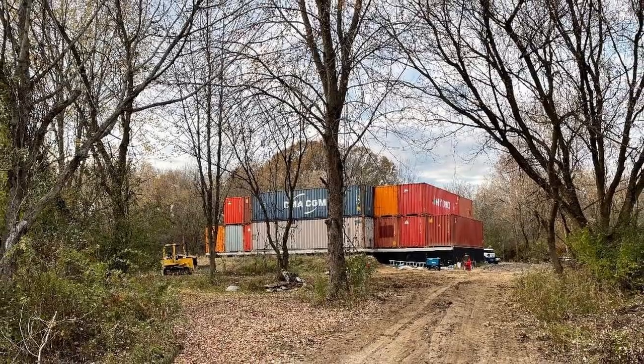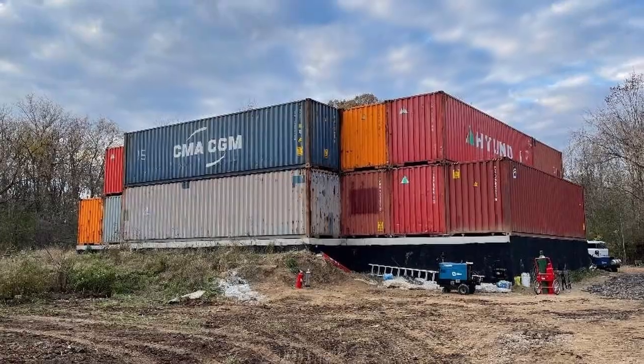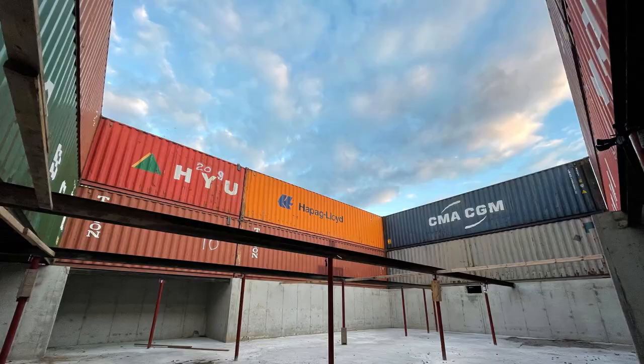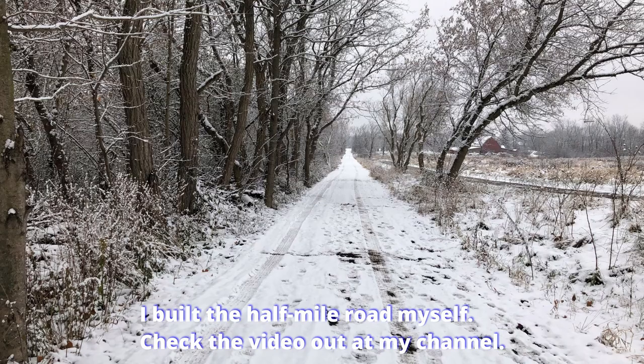You are probably here because you saw my video where we stacked 24 containers to build my container house. I bought the 11 acres of land and built the half-mile road that goes to the heart of the wooded land myself, and we stacked 24 containers to build the container house.